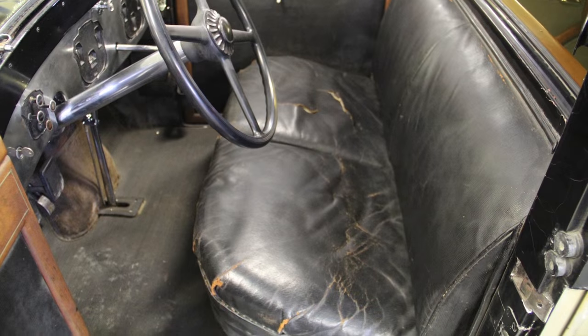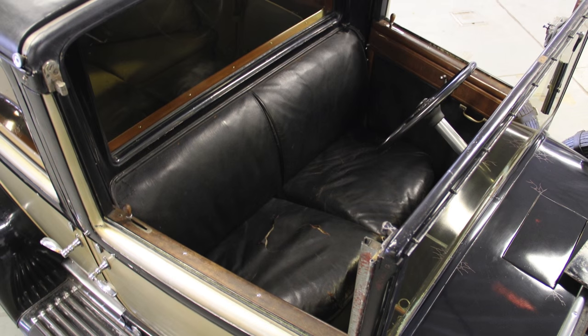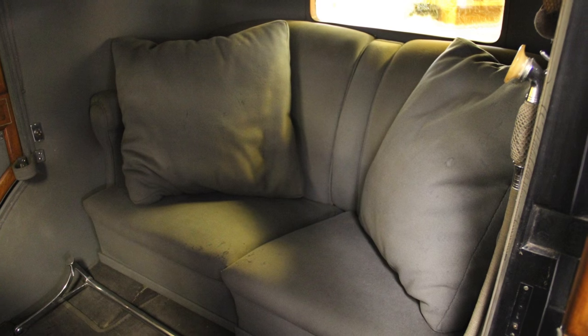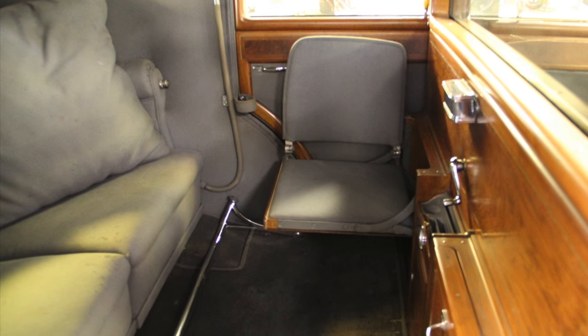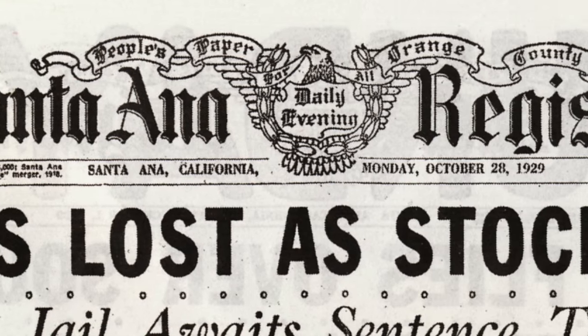Designed to be chauffeur-driven, town cars feature an open driver's compartment with a snap-on fabric roof. The rear passenger compartment is fully enclosed and luxuriously appointed in fine wool upholstery and inlaid hardwood.